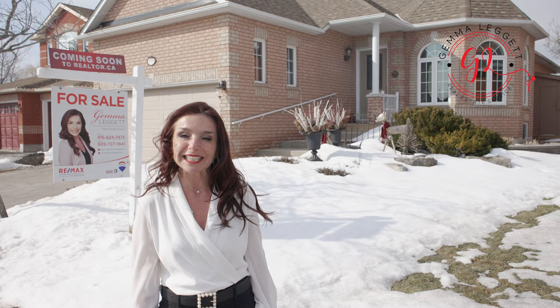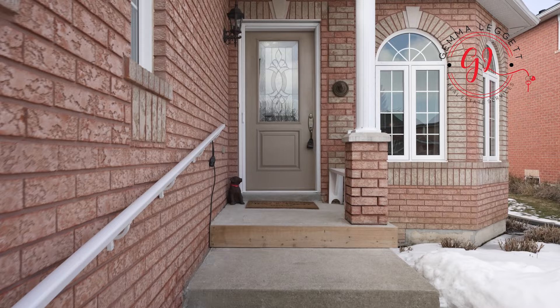Spring is here, or almost, as soon as the snow will disappear. So come on in, check it out. Let's go.